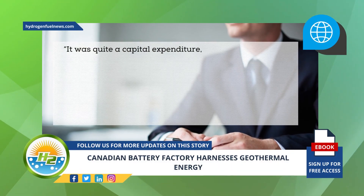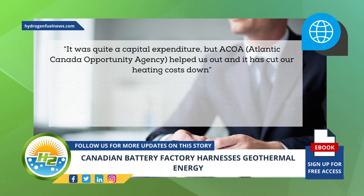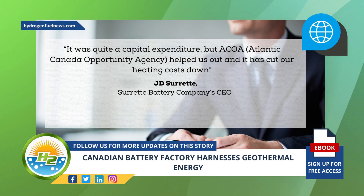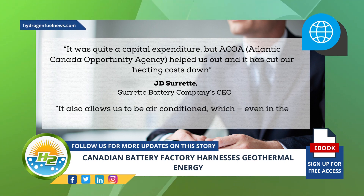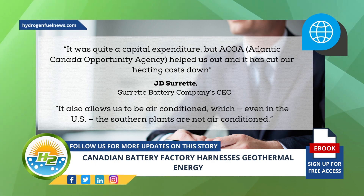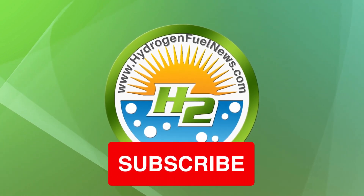It was quite a capital expenditure, but ACOA — the Atlantic Canada Opportunities Agency — helped us out, and it has cut our heating costs down, explained Surrette Battery Company CEO JD Surrette. It also allows us to be air-conditioned, which even in the US, the southern plants are not.